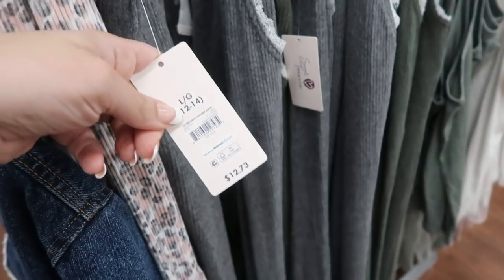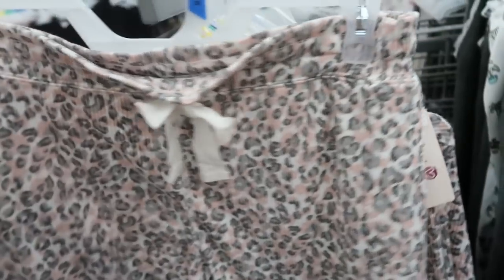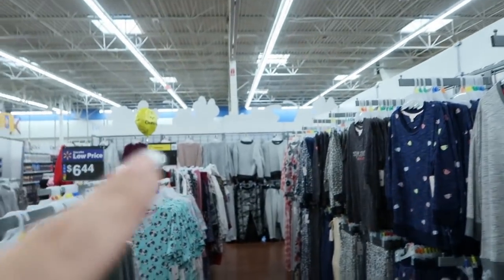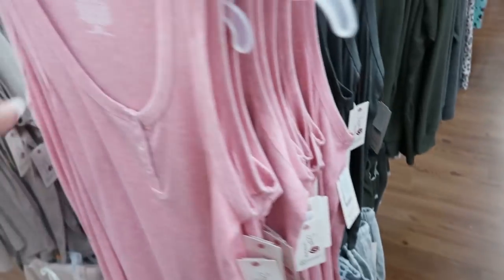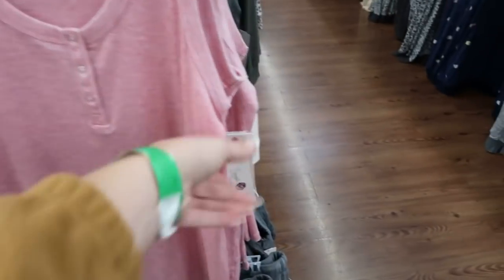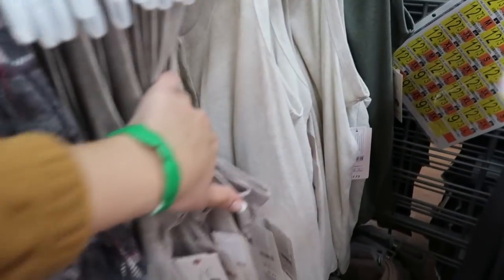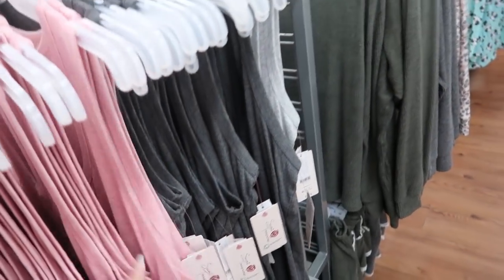The bottoms are $12.73 and the shorts are only $9.73. I'm also seeing some new short sets that match back to those sweatshirts. The sweatshirts are $8.73 — I'm seeing taupe, olive green, charcoal gray, and light gray. Then there are little henley tank tops for $7.73 in pink, taupe, oatmeal, olive gray, and light gray.